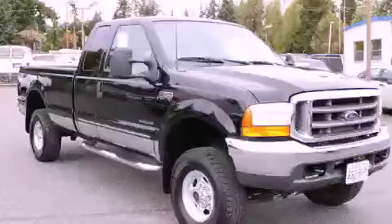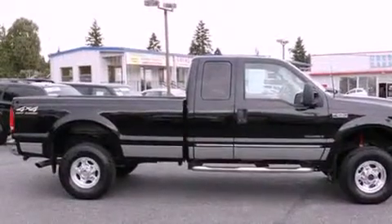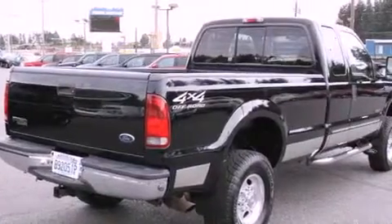This is a 2000 Ford F-250. It has the power to move what you need and the look, too. It features a 7.3-liter, eight-cylinder engine, an automatic transmission, and four-wheel drive.